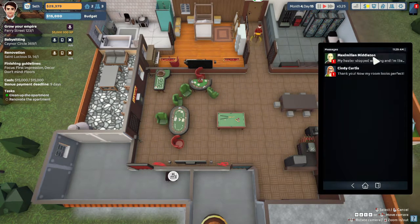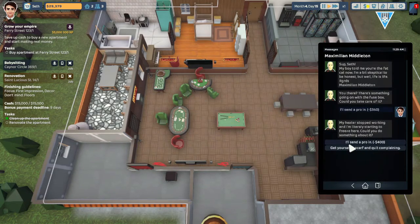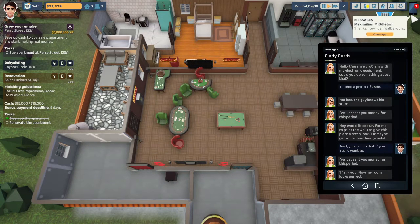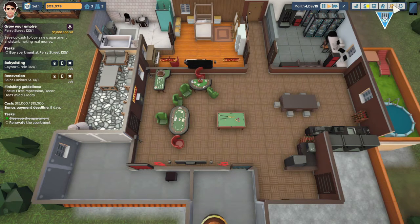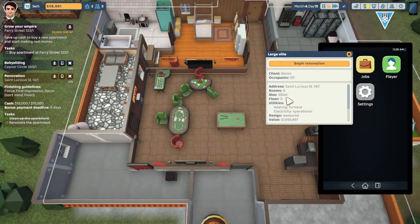Peter, stop working — send a pro. Thank you, my room is perfect now. No problem. She's not going to walk around without a scarf. No problem. Pay my bill real quick. I'm going to start renovating.